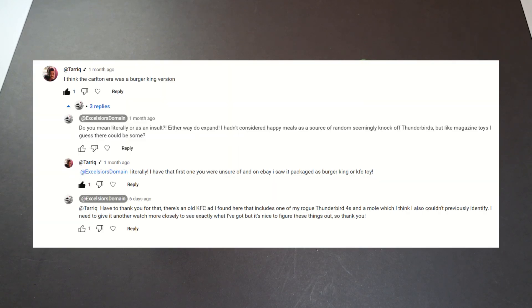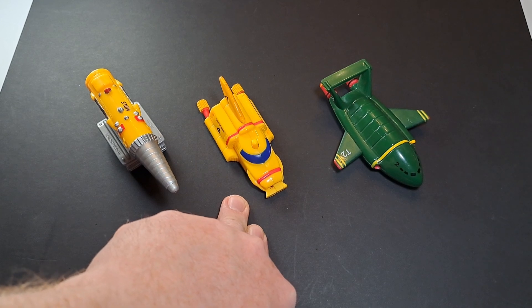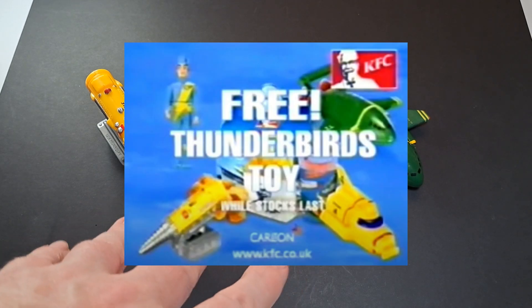I had a comment back which you can see on the screen now. As you may know, in the UK, people like McDonald's, when they do things like Happy Meals, they tend to include toys. This comment said that they think this Thunderbird 4 comes from a Burger King or a KFC toy deal with their meals. That made perfect sense to me — I'd half thought about toys on magazines as a possible source. YouTube being YouTube, I was very swiftly able to find a toy advert from 2001 containing all of these toys as KFC meal deal toys.